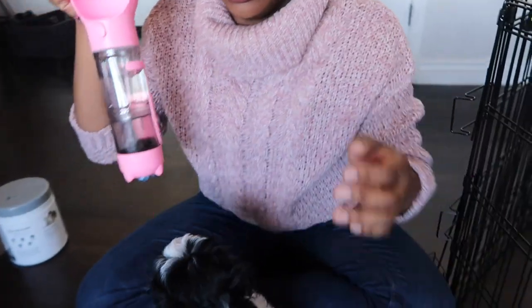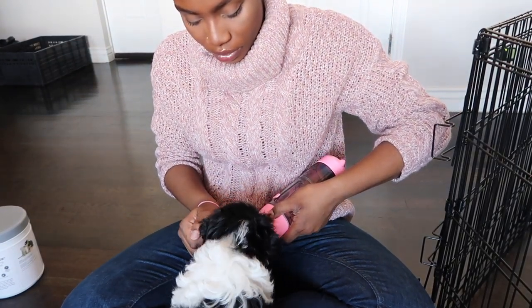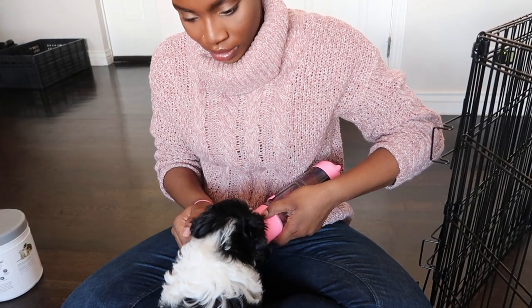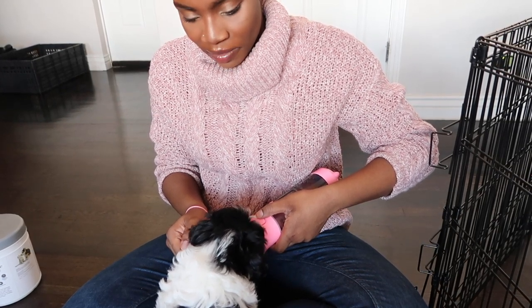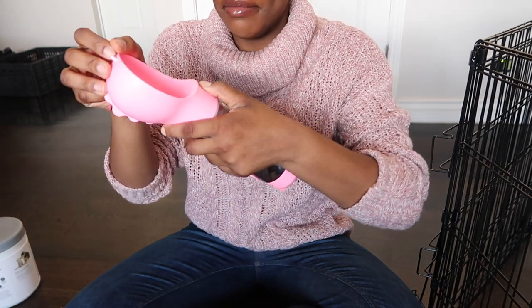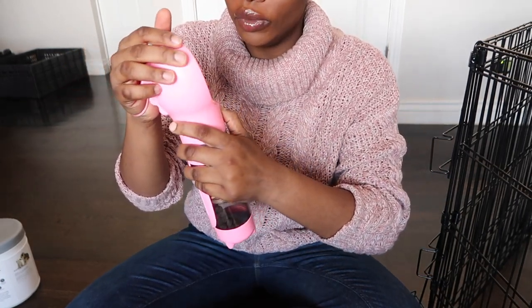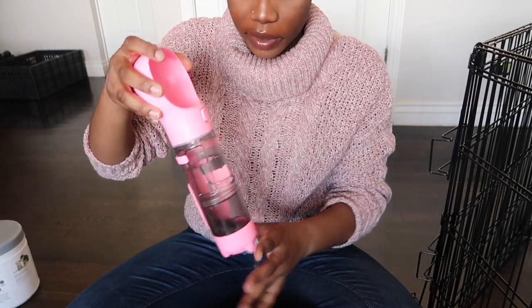I also bought this portable water bottle for when she goes on walks. At first she was so confused and didn't want to drink from it — now she's on my lap trying to play with it. Now she loves it — it's like instant water. You just pour the water right back in and she's good to go. It comes in two colors on Amazon.